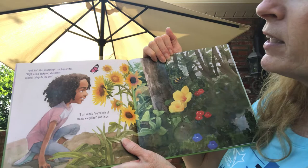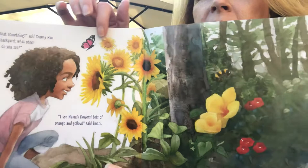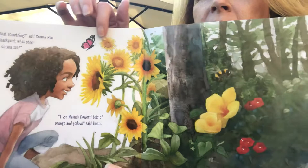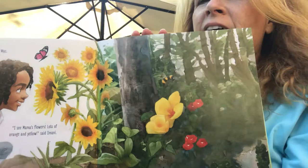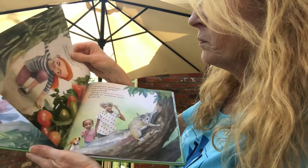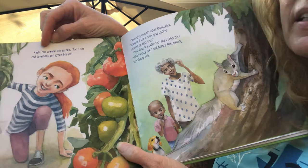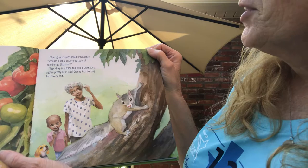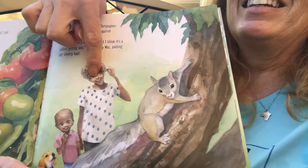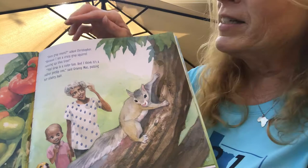"Isn't that something," said Granny Mac. "Right in this backyard, what other colorful things do you see?" "I see Mama's flowers, lots of orange and yellow," said Imani. Look at all those flowers — and look up here, there's a beautiful butterfly. Yellow sunflowers, little red flowers. Have you looked around in your backyard, in your front yard, or neighbor's yards, and seen all the beautiful flowers that are blooming? Kayla ran toward the garden. "I see red tomatoes and green beans!" "Does gray count?" asked Christopher, "because I see a crazy gray squirrel running up that tree." "Yep, gray is a color too. And I think it's rather a pretty one," said Granny Mac, patting her silvery hair. She's got kind of a silvery gray hair — kind of like the cute squirrel climbing up that tree.